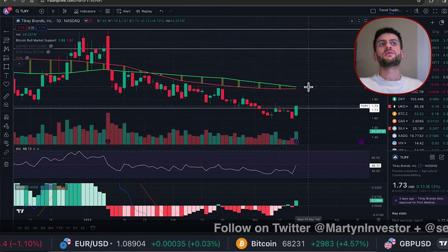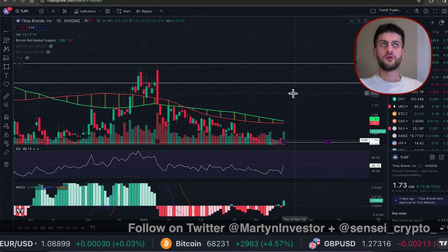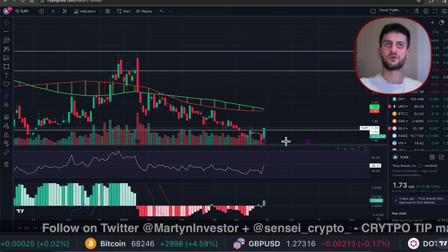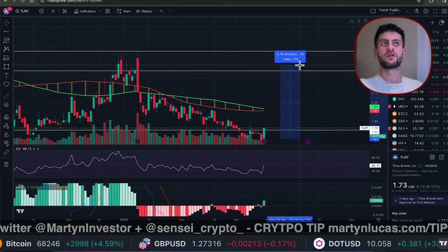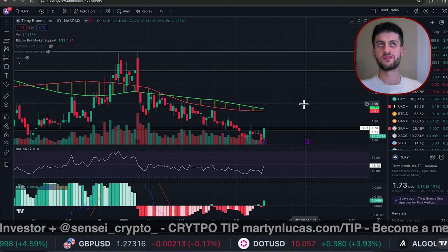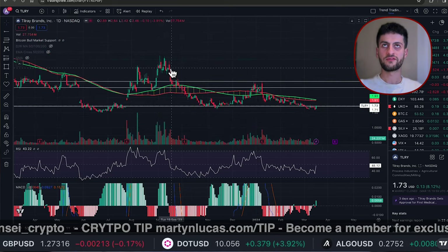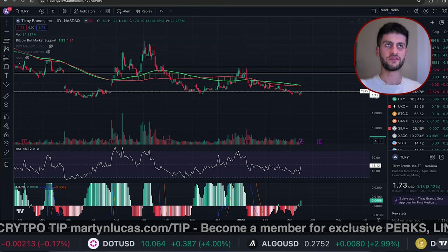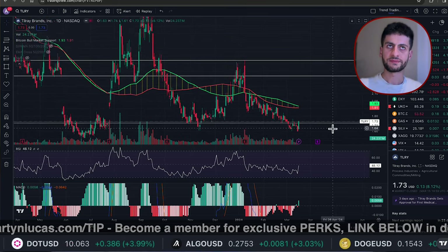For people holding more long-term, what you want to see is a break of $2 and then heading up to $2.34 — that might be an area to take profits, giving about 42% if you bought at $1.50. Some people might want to hold into $2.50, which is more of a high-risk area and a profit of 57%. If you do break $2.50, then I'm looking for the highs of September last year, which is around $3.27.